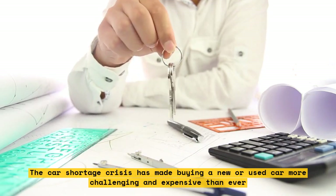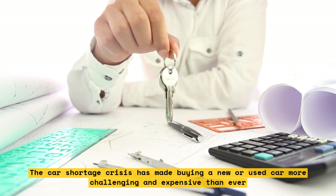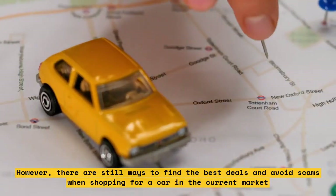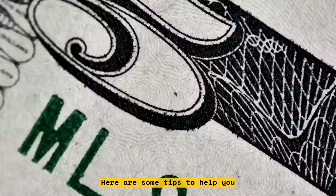The car shortage crisis has made buying a new or used car more challenging and expensive than ever. However, there are still ways to find the best deals and avoid scams when shopping for a car in the current market. Here are some tips to help you.